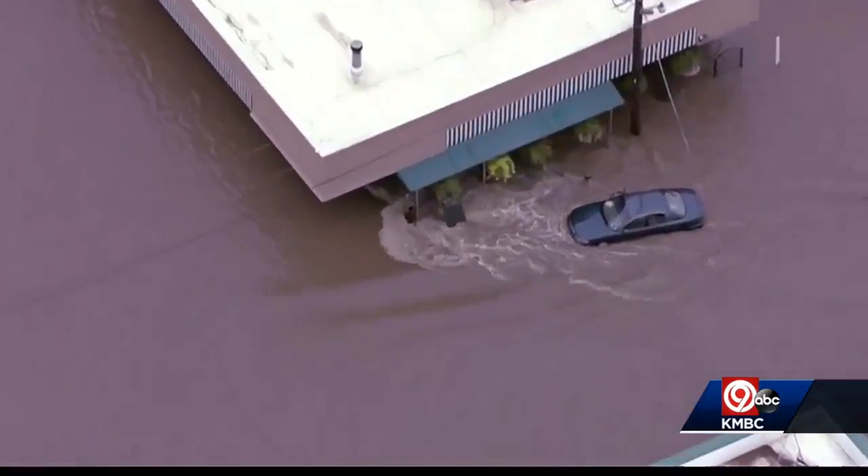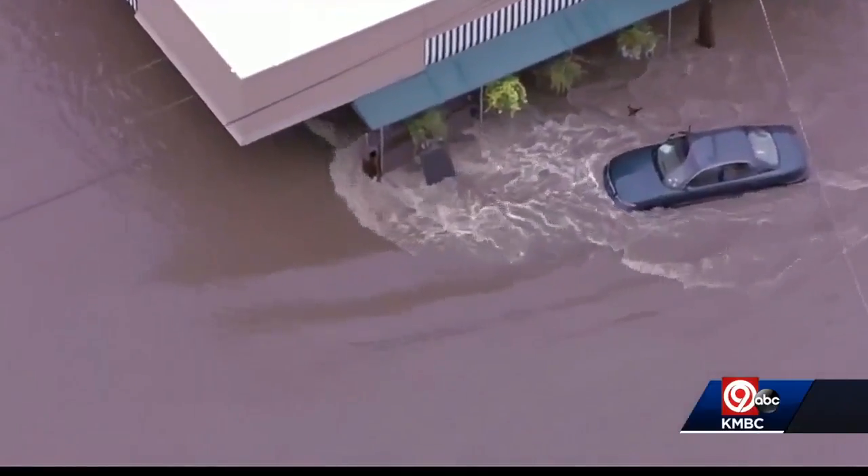Even a few inches of water can be more powerful than you'd think. A 10 mile an hour water current is the equivalent to the pressure of about 270 miles an hour of wind.